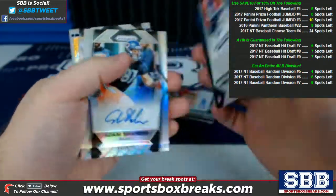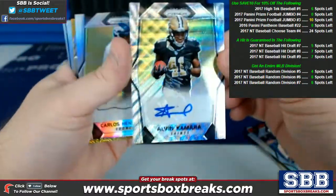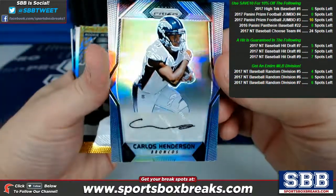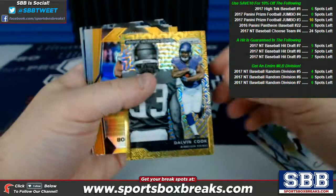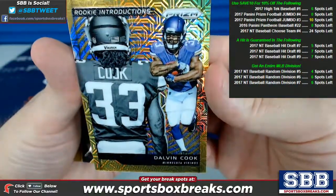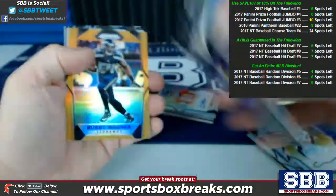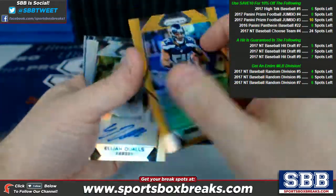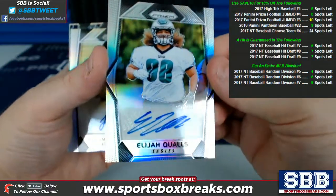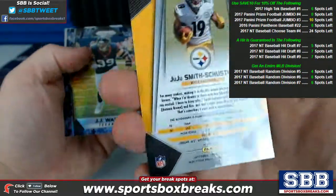Shelton Gibson, Eagles. Adam Shaheen for the Bears. Alvin Kamara for the Saints, 75 of 149. Carlos Henderson auto for the Broncos. Dalvin Cook rookie introductions — check this out too, rookie introductions, Minnesota Vikings, how about a 2 of 10! Bobby Wagner, Seahawks, that is a 3 of 10 — they came out of the same box. Elijah Qualls, Eagles. Juju Smith-Schuster, Steelers auto.